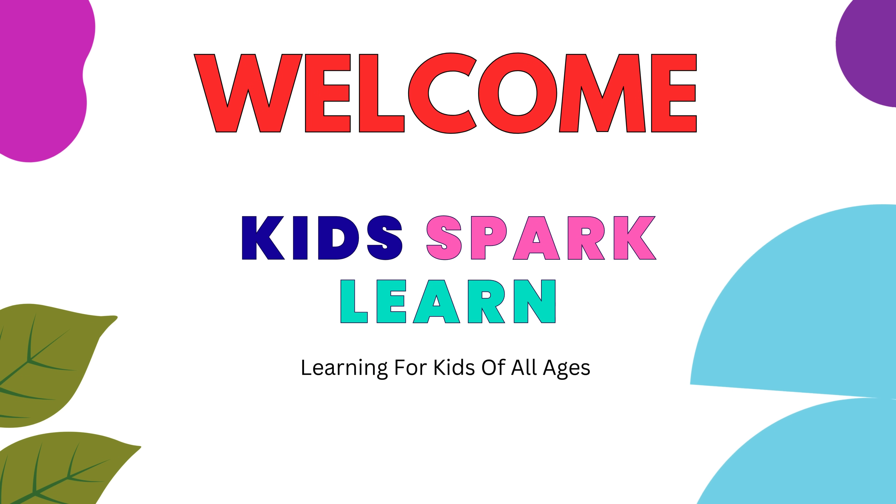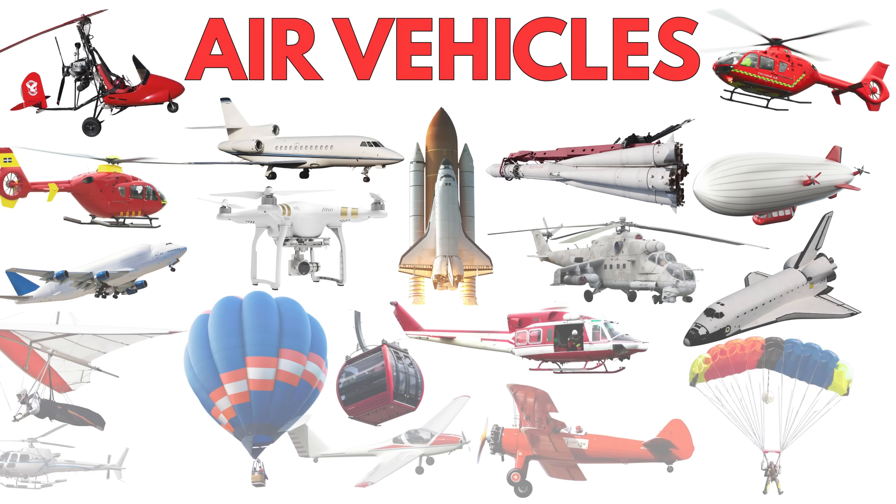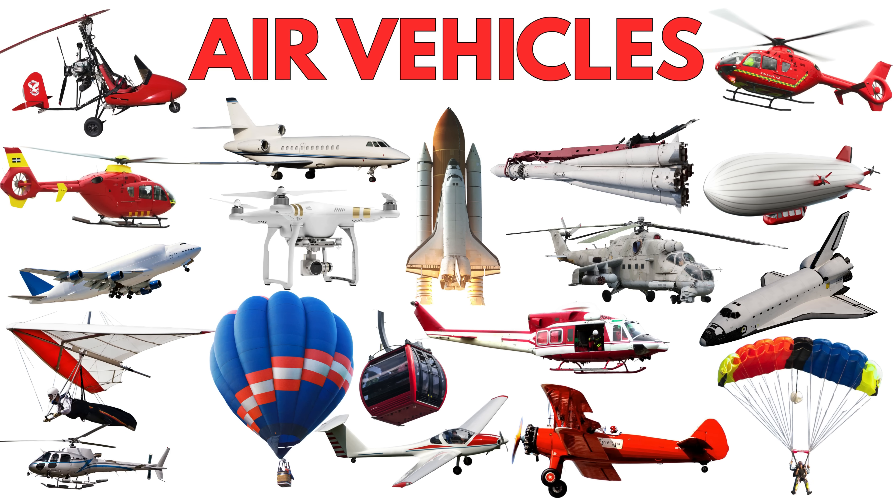Welcome to KidSpark Learns — learning for kids of all ages. Let's learn about air vehicles and explore the amazing machines that fly in the sky.